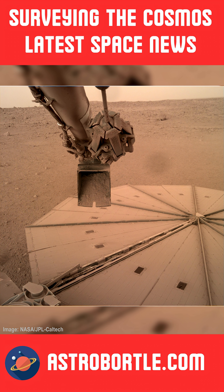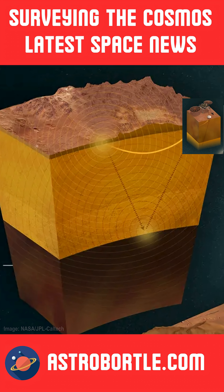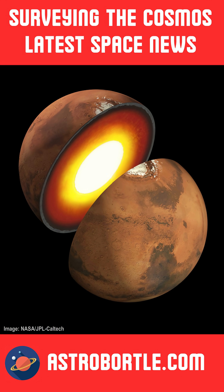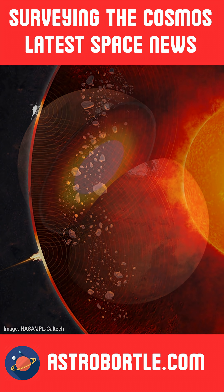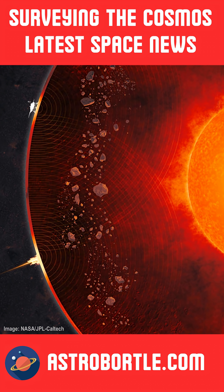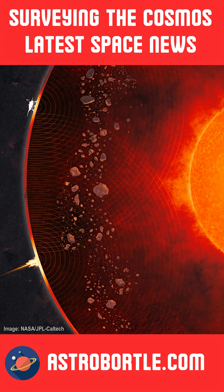As the first robotic explorer dispatched to study the Martian interior mantle, InSight monitored seismic activity known as Marsquakes, which occur within the planet's interior. InSight provided researchers with detailed information identifying mysterious formations preserved for billions of years between the outer crust and the mantle.